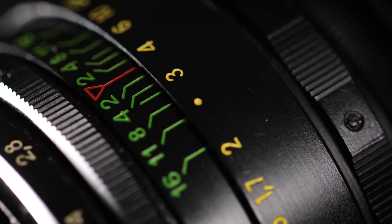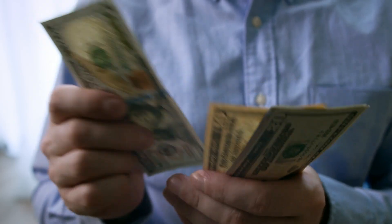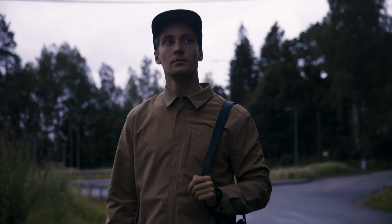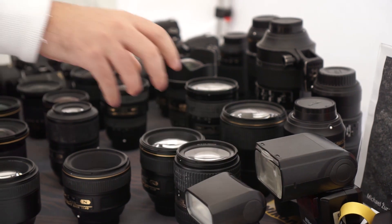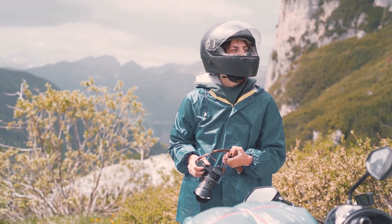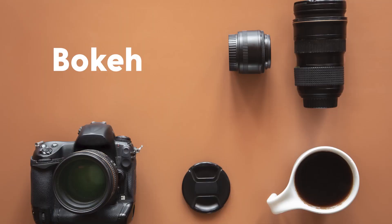Another reason you need a 50 millimeter lens is that it's affordable. Compared to other lenses, a 50 millimeter lens is relatively cheap, making it an excellent option for photographers who are just starting out or those who are on a tight budget. With its low cost, you can easily add it to your collection of lenses and use it to enhance your photography skills. Plus, because it's compact and lightweight, it's a great option for those who are always on the go.